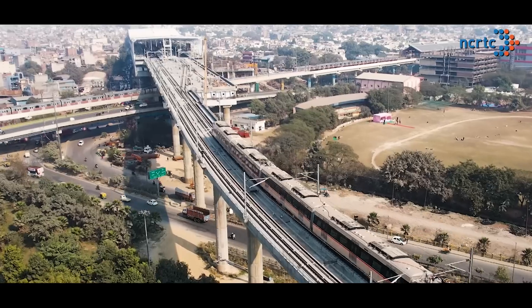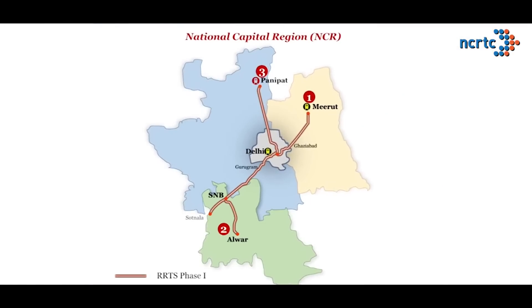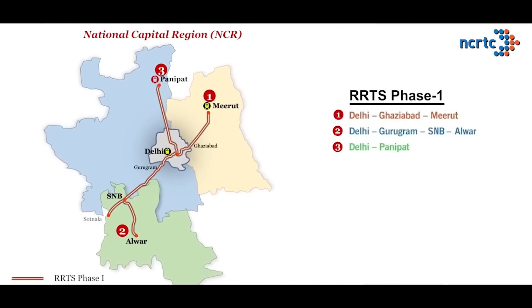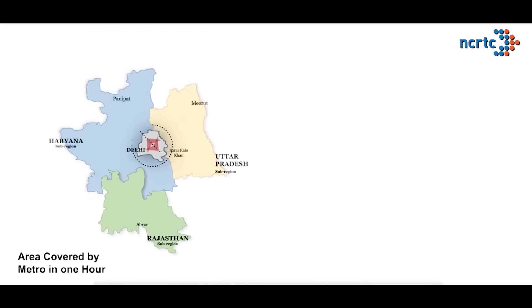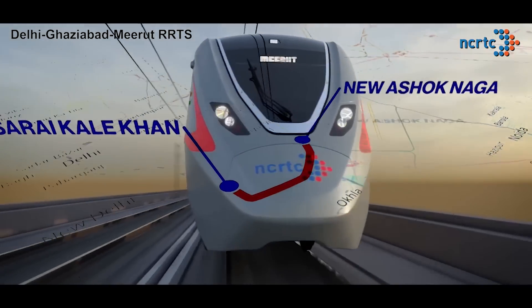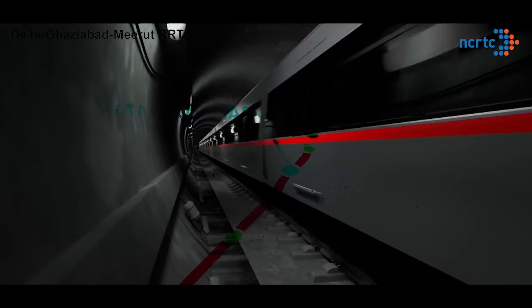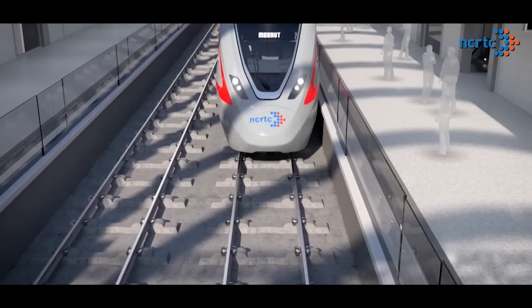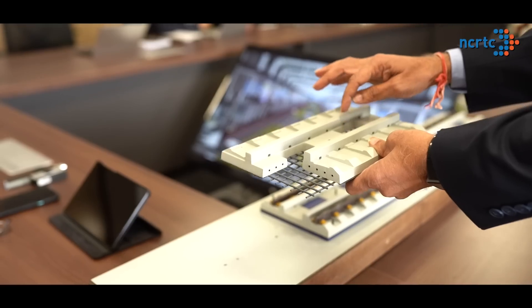NCRTC is set to transform the landscape of regional commute in India's national capital region by bringing in the country's first Regional Rapid Transit System. RRTS will reduce the travel time in NCR to one-third. With a design speed of 180 km per hour, these high-frequency, high-throughput RRTS trains will transform the way NCR travels. A high-performance, reliable track system is one of the most critical elements for the success of a fast-paced transit system of this kind.